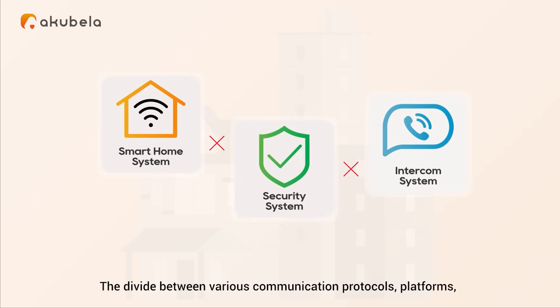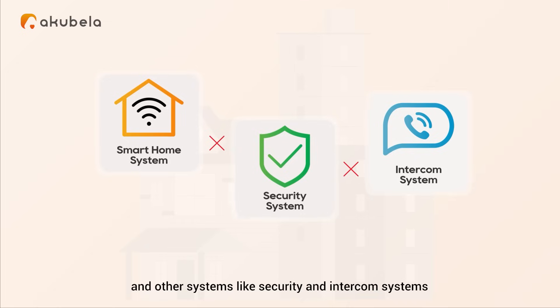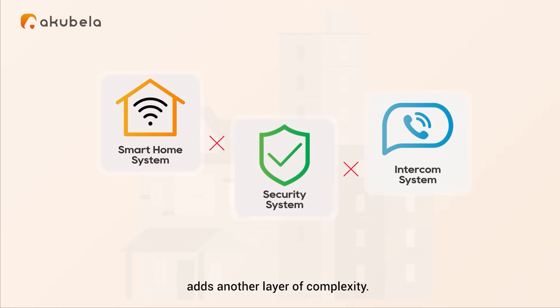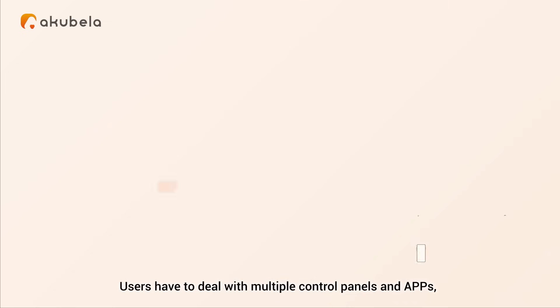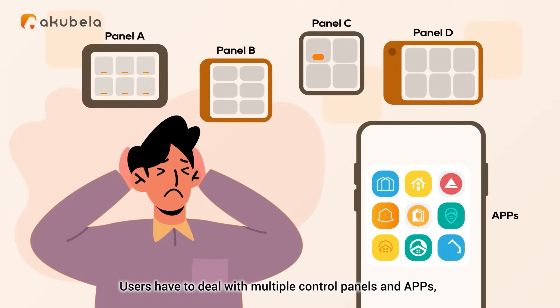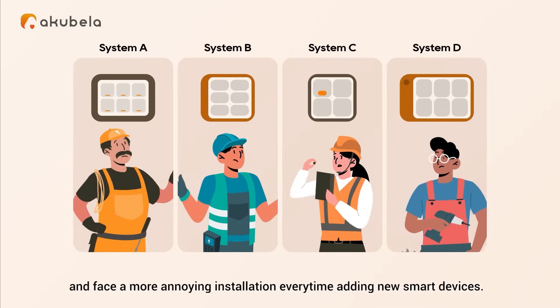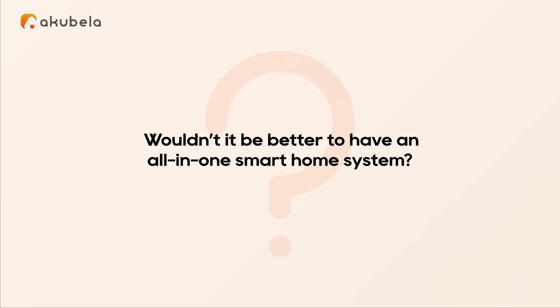The divide between various communication protocols, platforms and other systems like security and intercom systems adds another layer of complexity. Users have to deal with multiple control panels and apps, and face a more annoying installation every time adding new smart devices. Wouldn't it be better to have an all-in-one smart home system?